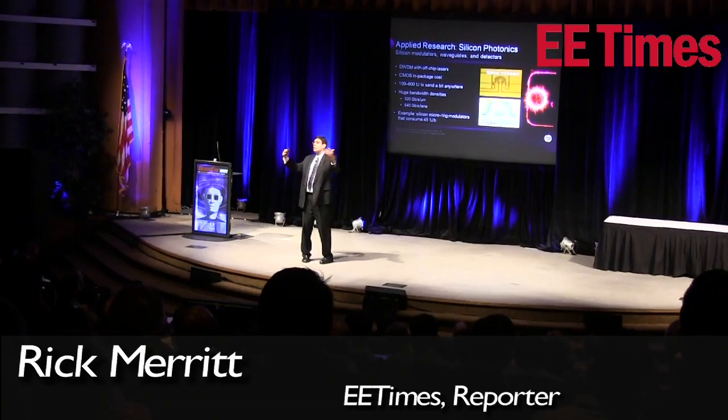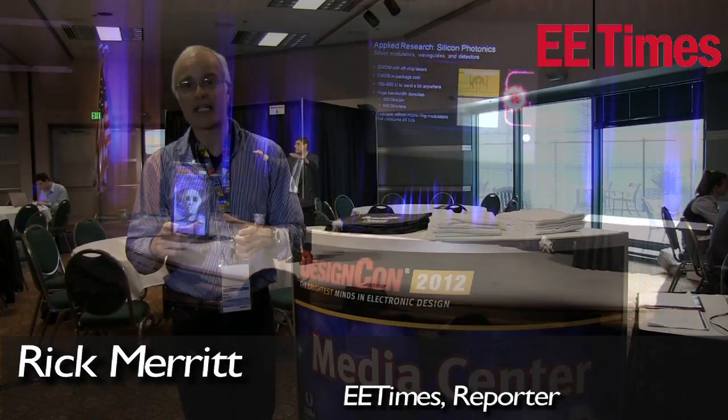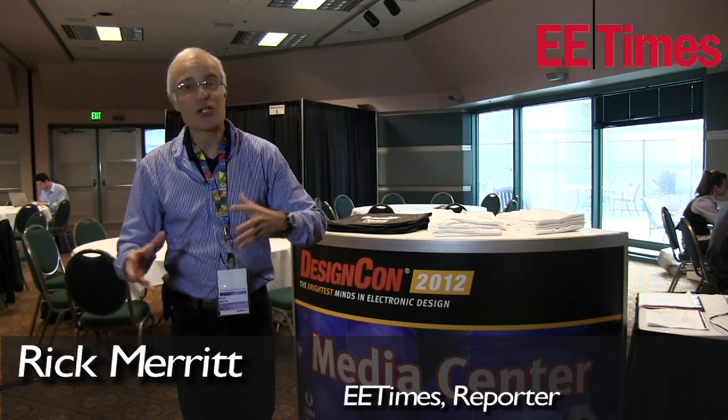He gave a really interesting description of a 30 gigabyte per second optical backplane that HP Labs did as a demonstration project for one of its network switches, and talked about how that could, with the right technologies over time, get goosed up to a terabyte per second backplane. So that was cool.